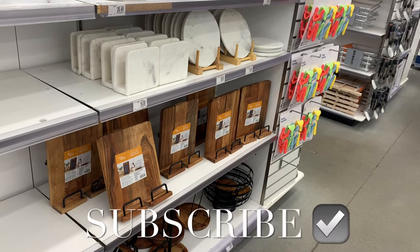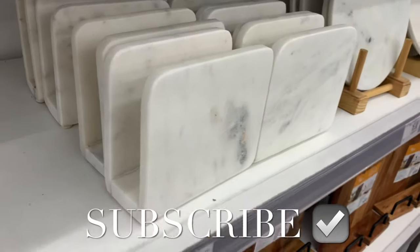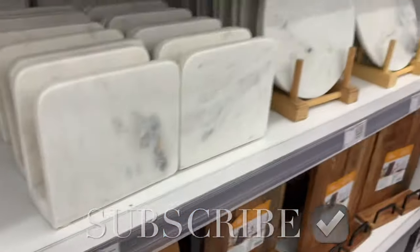Hey, welcome back to my channel! You'll never believe it — I'm finally back at Bed Bath & Beyond. I've been wanting to come here forever and I finally made it.